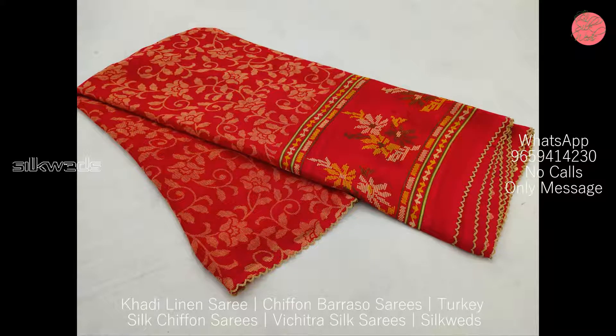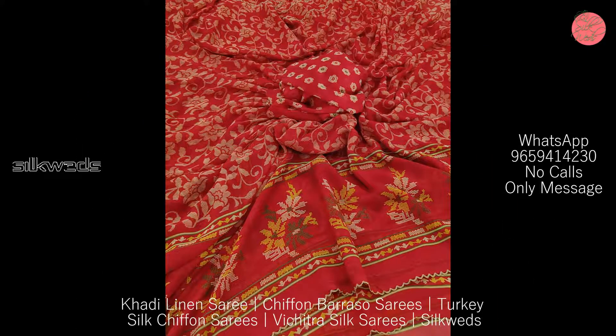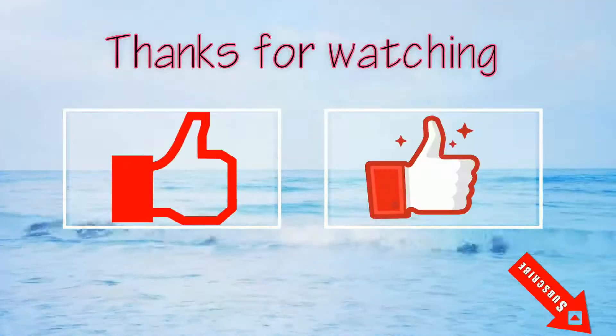OK guys, thank you for watching the video. Please like the video, comment, and share. Don't forget to subscribe the channel. Thank you, bye bye, see you in the next video.